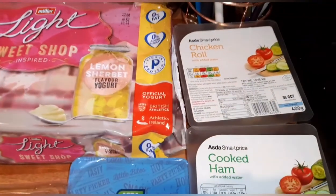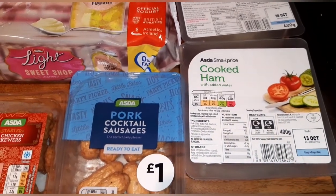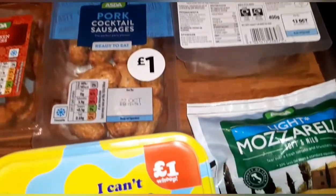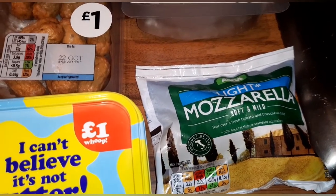For the fridge, I've got some chicken roll which is one syn per slice, some cooked ham which is free and a protein, and mozzarella light — you can have 70 grams of this as your Healthy Extra A.